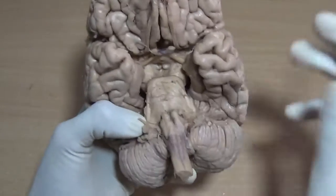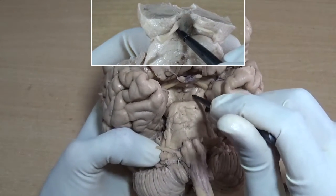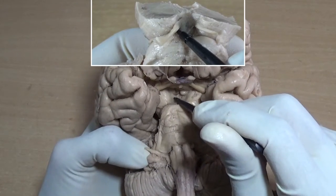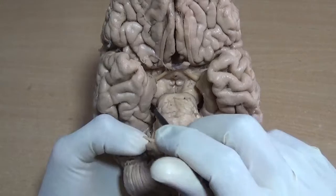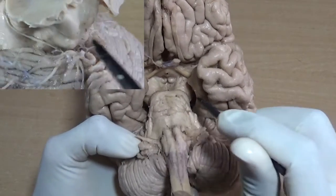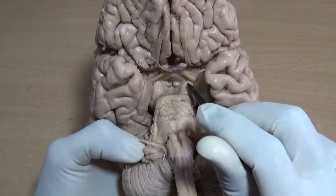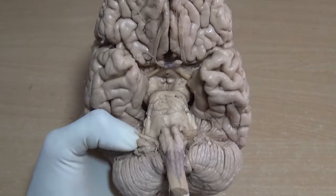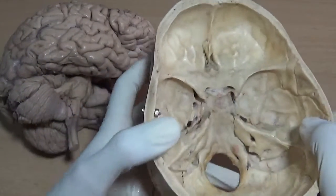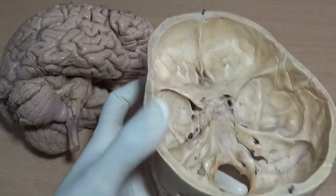Third is the oculomotor nerve. It will emerge out from the medial border of the basis pedunculi; there is a sulcus deep inside and somewhere over here the oculomotor nerve emerges out. Fourth is the trochlear nerve, the only cranial nerve emerging out from the dorsal aspect. Both trochlear nerves wind around the basis pedunculi. The third and fourth cranial nerves traverse through the cavernous sinus and then pass through the superior orbital fissure to enter into the orbit.